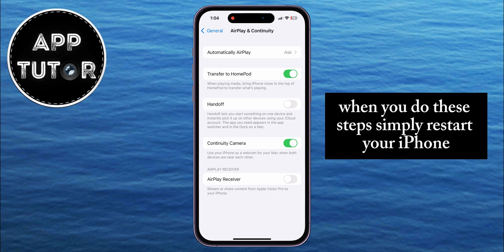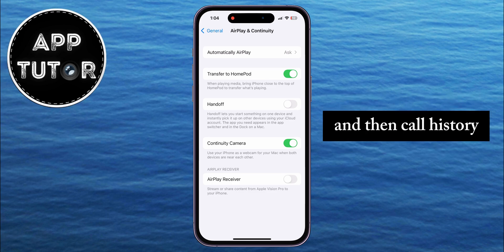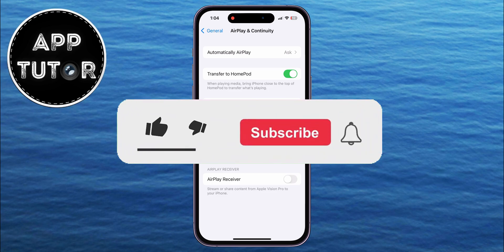When you do these steps, simply restart your iPhone and then call history won't be shared automatically with your other device anymore. You can now enjoy your privacy — leave a like on this video if it was helpful. Thanks for watching!